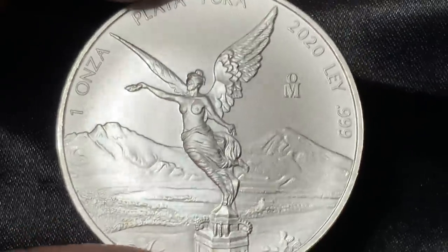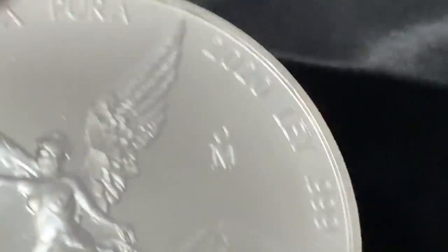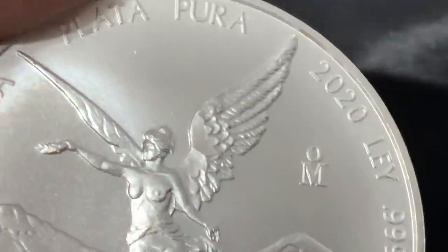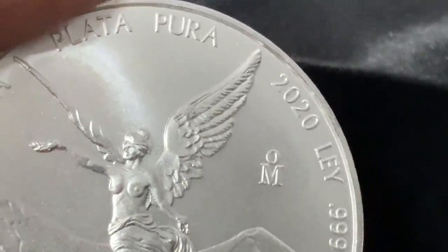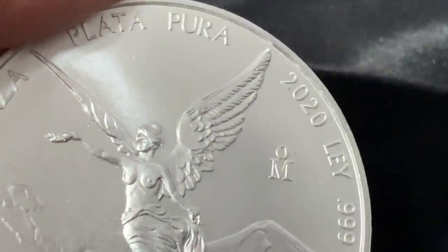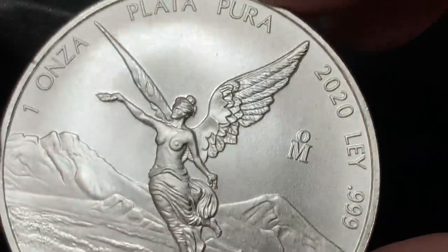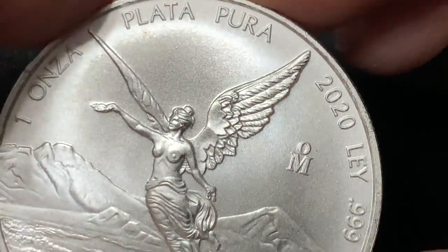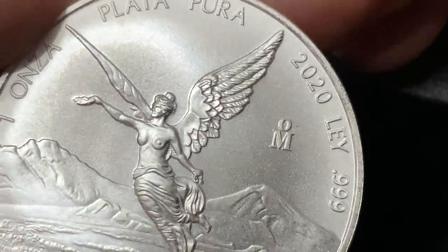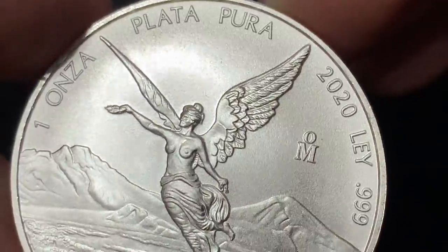So there it is — the 2020 Mexican Libertad is here. I want to thank Mex-Stu for providing these to me. He is not a dealer — I thought he was at first when he contacted me, but we worked out a deal. He typically doesn't sell to the public, and I think we're close enough now to them being available from bullion dealers that you'll start seeing these very, very soon. If you have any questions or comments, certainly post them in the comment section below.